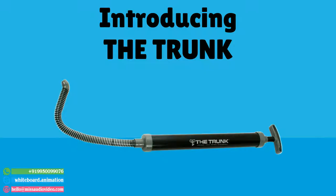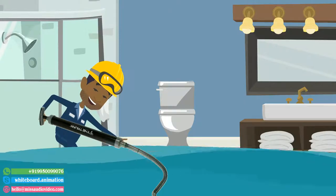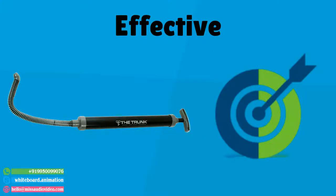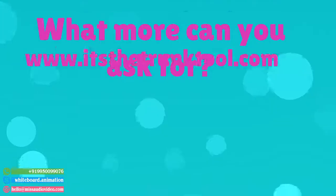Introducing the trunk, a syringe-like tool that was actually made by a plumber for plumbers, comes in handy for any standing water situation. It's lightweight, durable, extremely affordable, effective, and needs no batteries or electricity. What more can you ask for? Go get yours today!